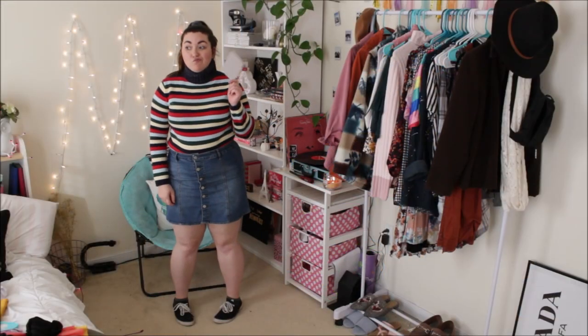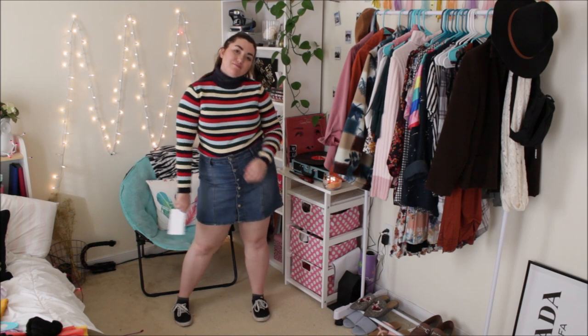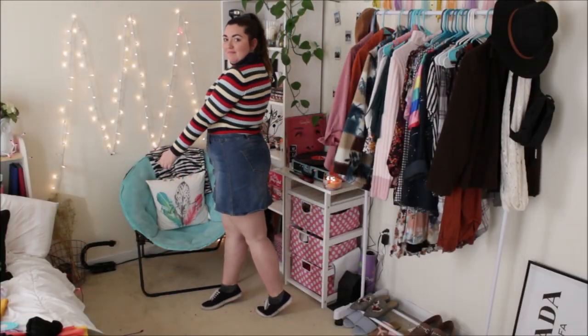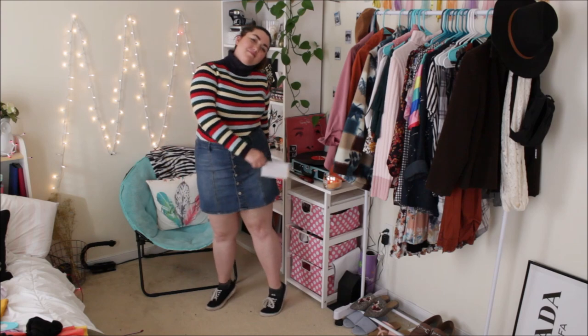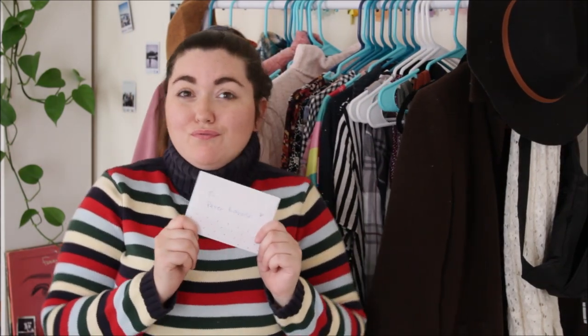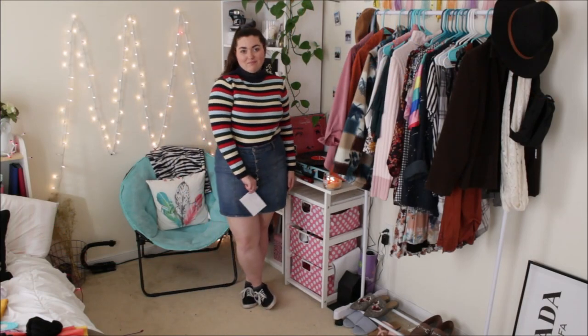Next up is Lara Jean from probably my favorite movie that came out this year, which is To All the Boys I've Loved Before. You're just going to want a striped turtleneck long-sleeve shirt — honestly it could just be a long-sleeve shirt, but definitely get a striped shirt. Pair it with a denim skirt and some sneakers or platforms, because Lara Jean loves her platforms if you've seen the movie. And obviously add a scrunchie because homegirl likes a good scrunchie. Also pair it with a letter that says Peter Kavinsky on it as a prop.